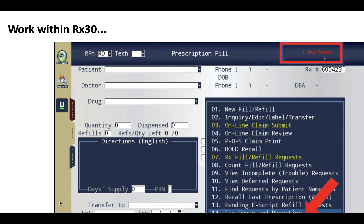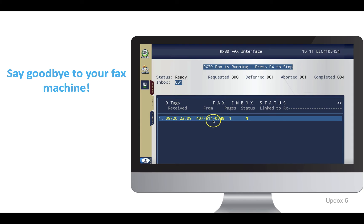Never miss a message with alert notifications directly within Rx30. When you receive a new fax, it lands in the fax queue. To get there, click F8 Queues, then 14 Fax Queue and Reporting, and then F8 Inbox. Incoming faxes will automatically populate in the inbound fax queue for you.